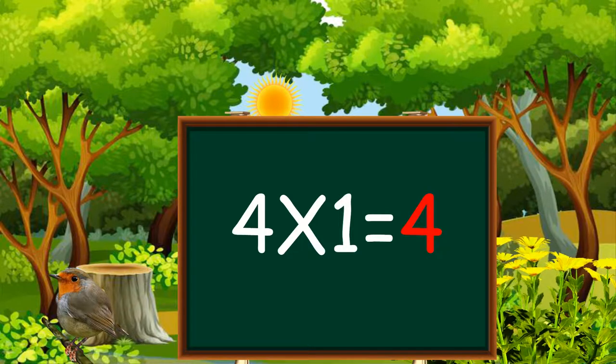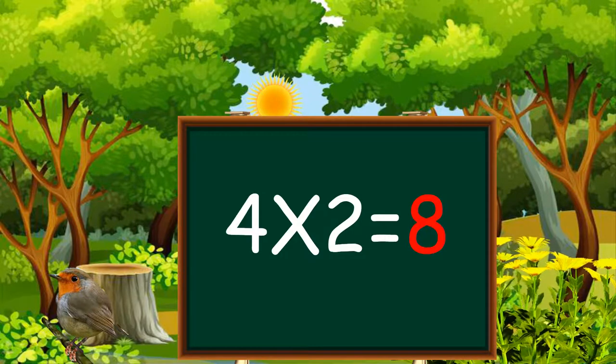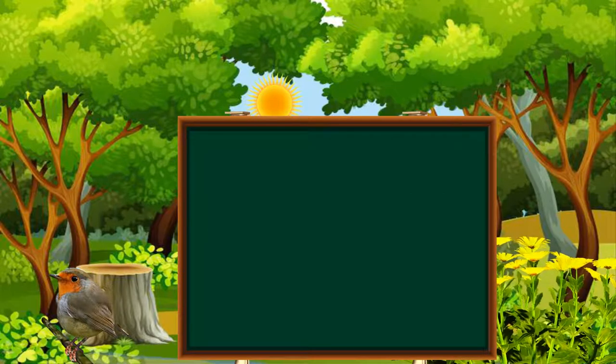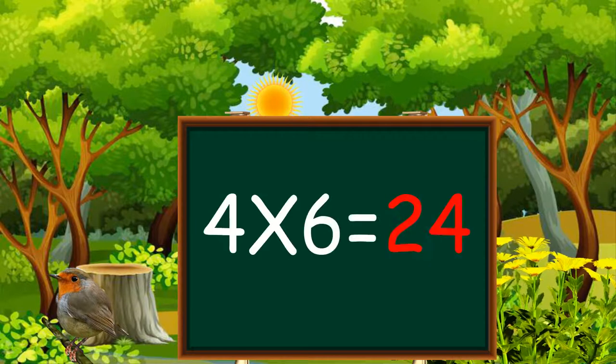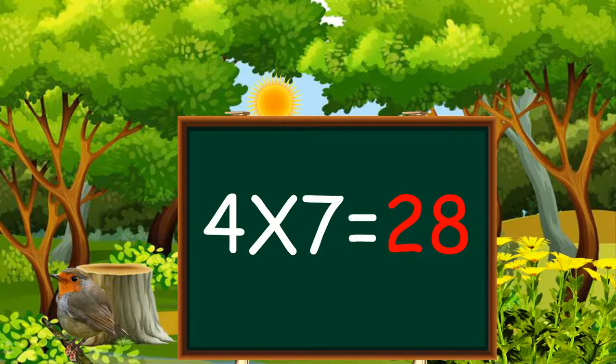Four ones are four, four twos are eight, four threes are twelve, four fours are sixteen, four fives are twenty, four sixes are twenty-four, four sevens are twenty-eight.